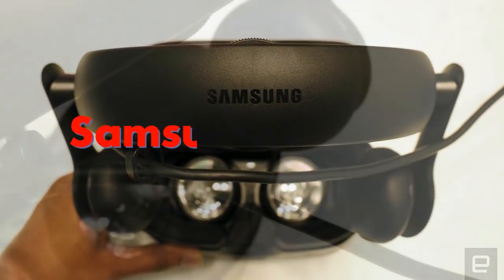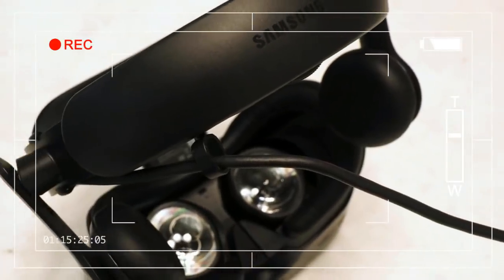To the company's credit, the faux leather cushioning on the top and rear portions of the headband feels decent.